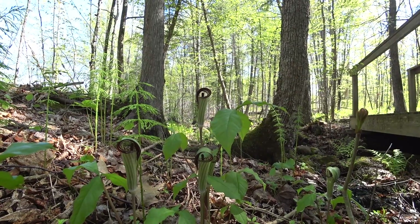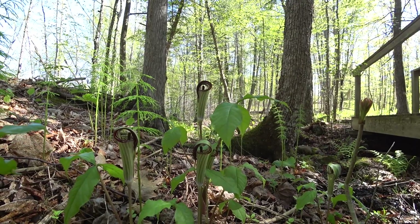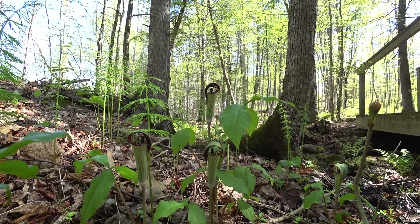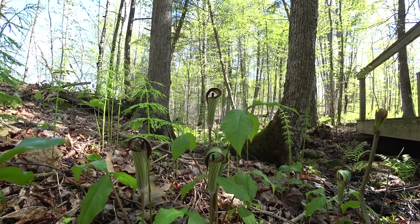There's Jack-in-the-Pulpit — I've already shown that one in one of the other series, but it didn't have leaves yet. So there's Jack-in-the-Pulpit with its three leaves. Cool plant.